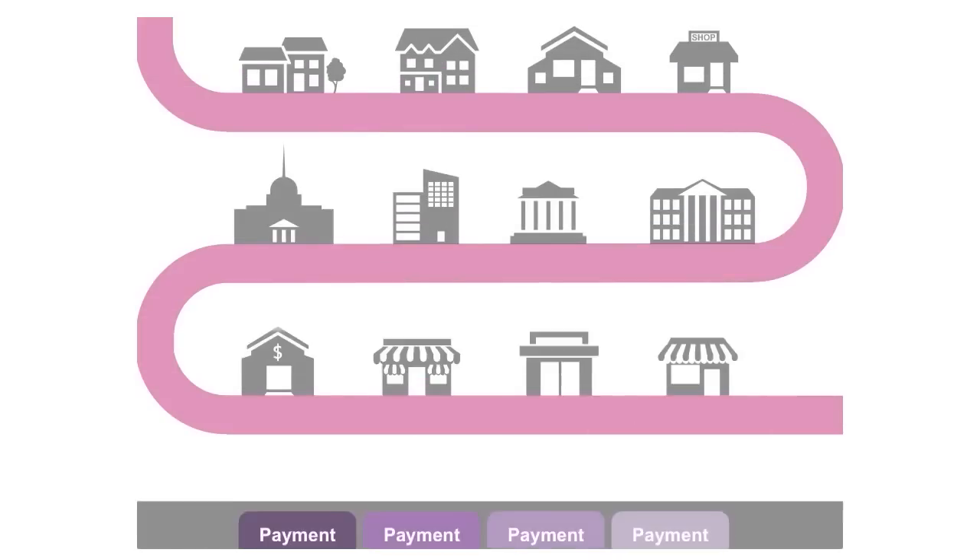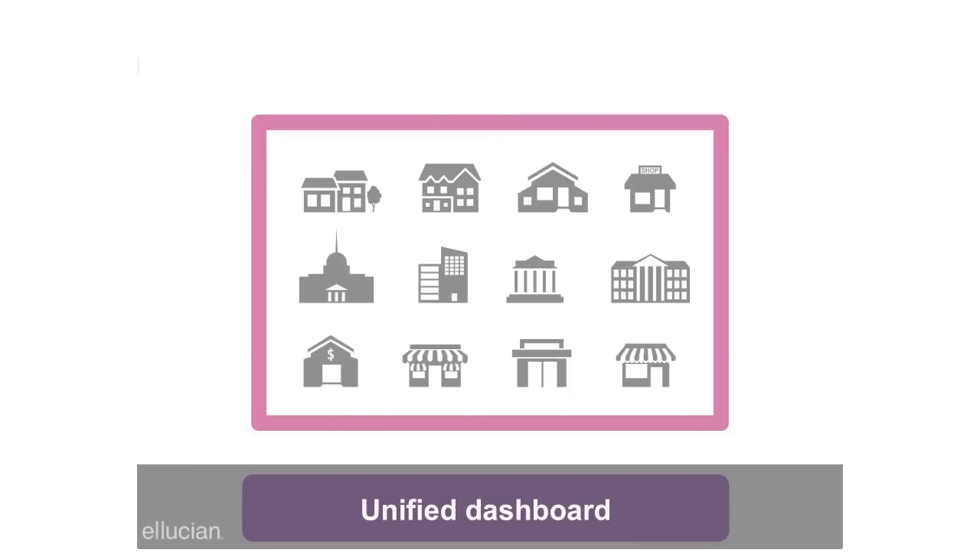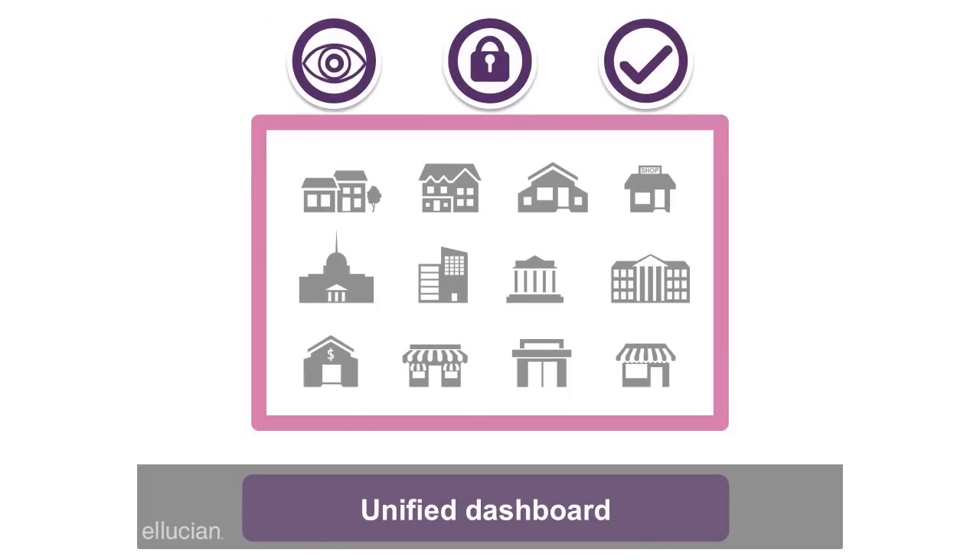Right out of the box, Payment Center offers a dashboard that draws from systems campus-wide. This allows your business office to see each payment and its origin.